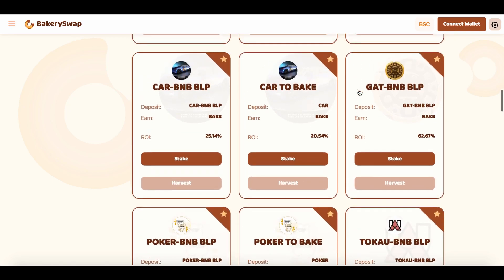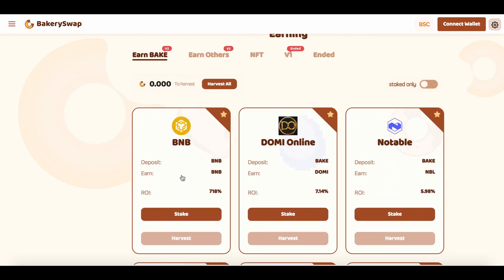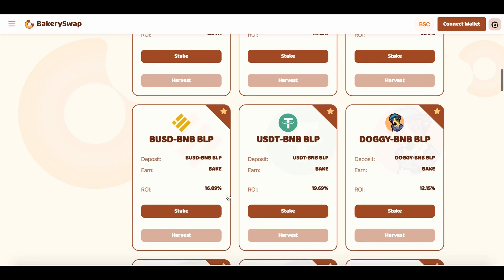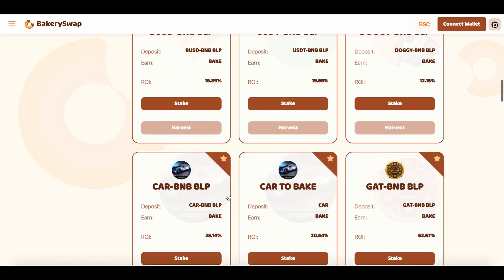I am first of all interested in the BNB staking offer, because this offer is the most profitable. We can earn up to 718% a year — that's an incredibly profitable rate. Surely the platform gives such a percentage on staking in order to get its piece of fame. What can I say? They succeeded.